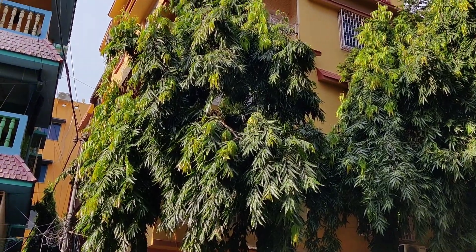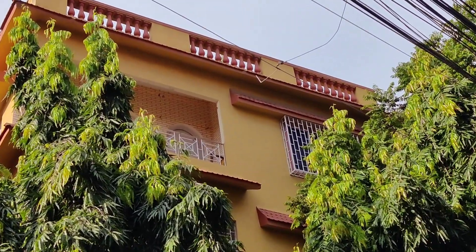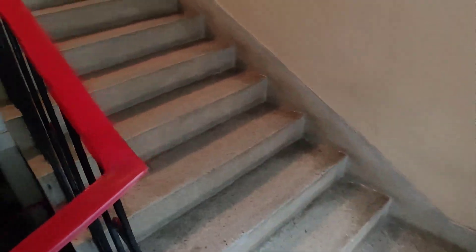The building range is 20+ years old. You can see the condition of the building. Let's go to the second floor — we have a staircase here.